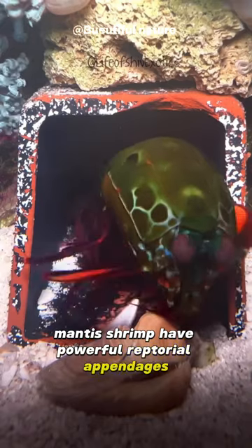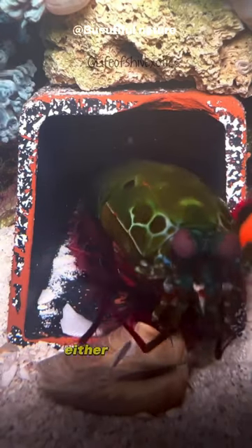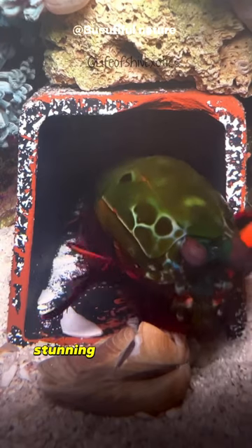Mantis shrimp have powerful raptorial appendages that are used to attack and kill prey, either by spearing, stunning, or dismembering.